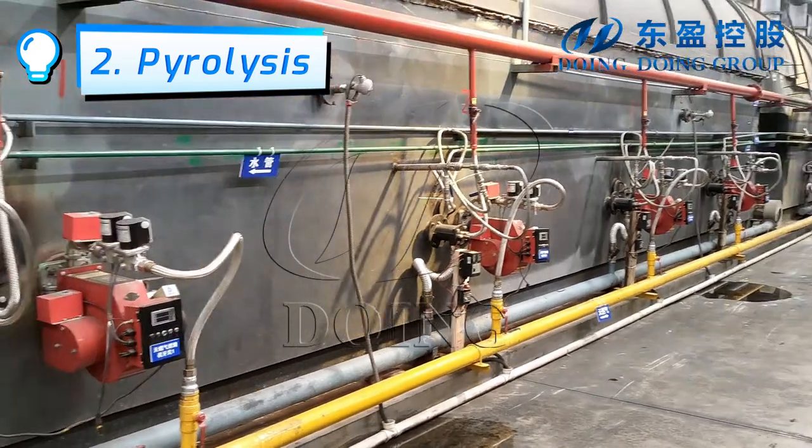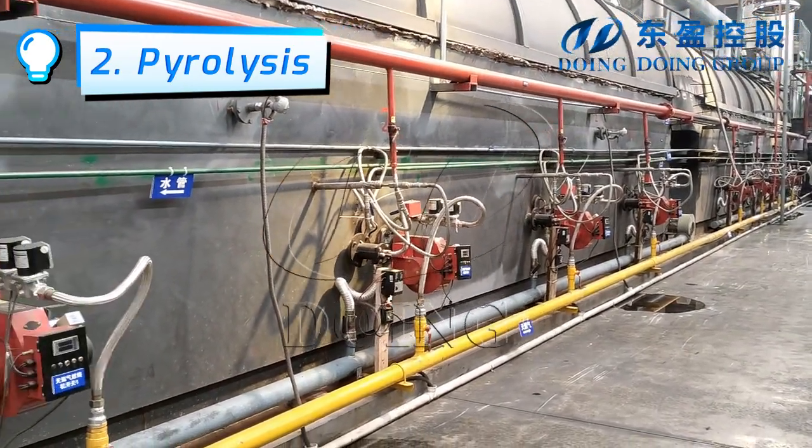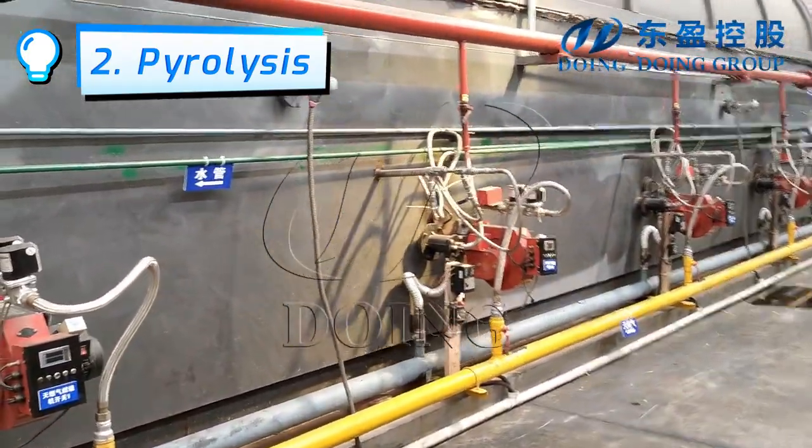Let's take a look at the fully continuous reactor. The total length is 28 meters. It takes about 4 hours for the powder to be fed, undergo pyrolysis, and be discharged from the reactor.